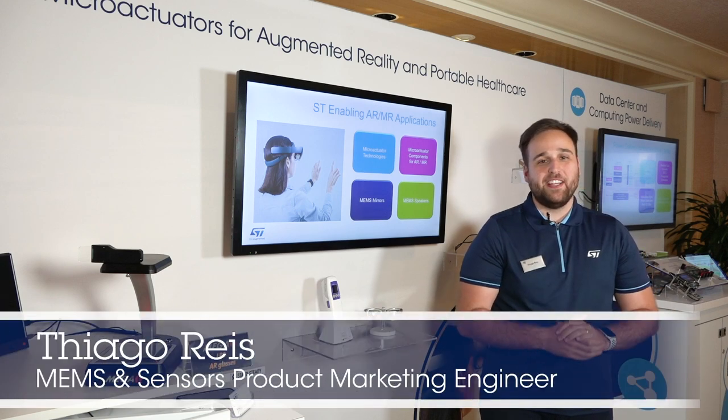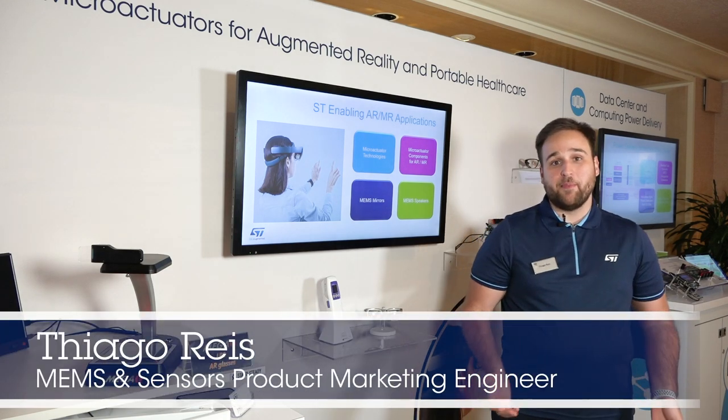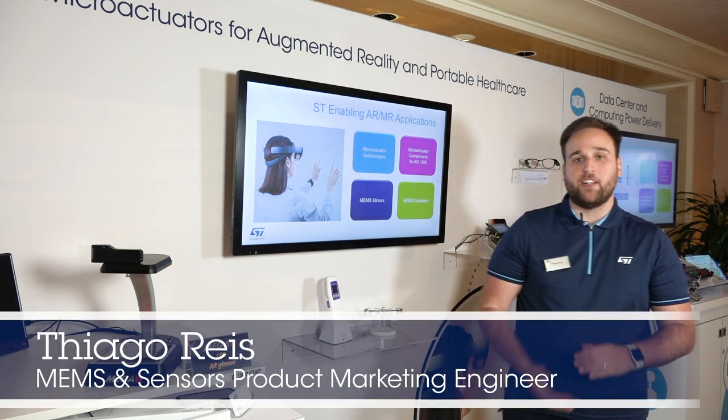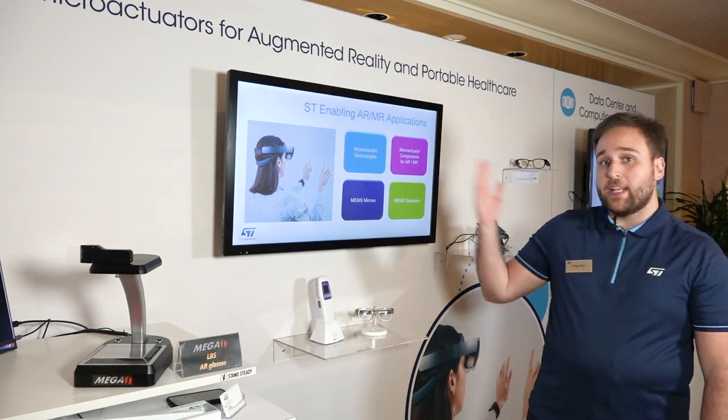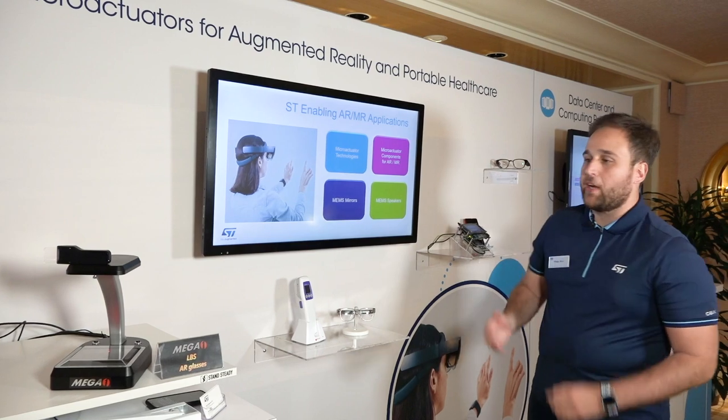Hello everybody, my name is Thiago Reis and we are here at CES 2020 presenting the MEMS micro actuator technologies that we have. Today we're showcasing technologies for augmented reality and portable healthcare.